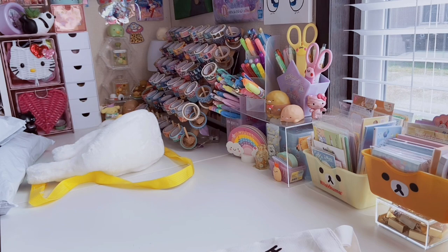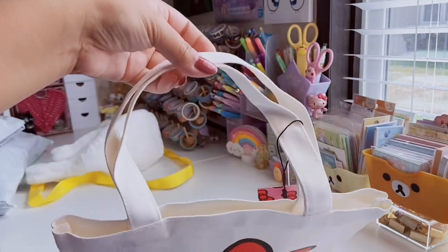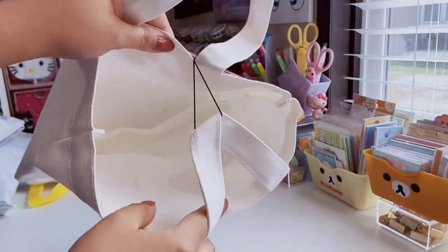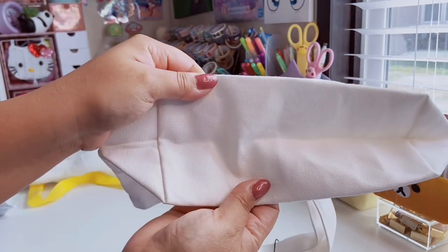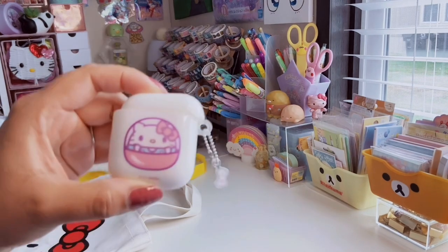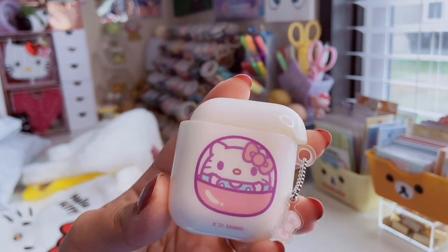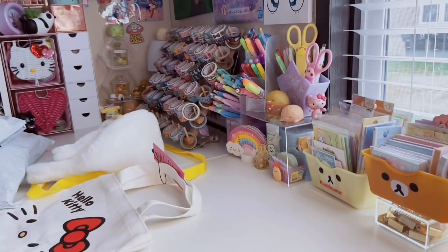Next is some Hello Kitty Shein stuff. I got this tote bag from the older collection — it was on sale for like four dollars. It's a mini canvas tote bag with Hello Kitty's face on it, which I'm going to use as an actual mini purse. I also got a new AirPod case. It has Hello Kitty in her little gashapon capsule form with a little bow charm on the side, and I think this was a dollar.